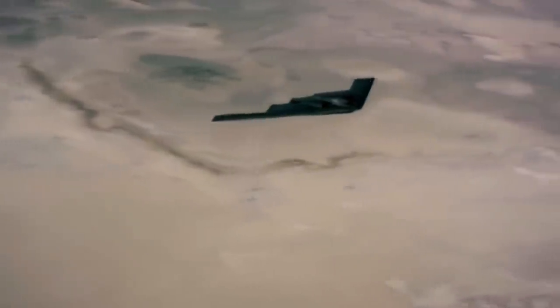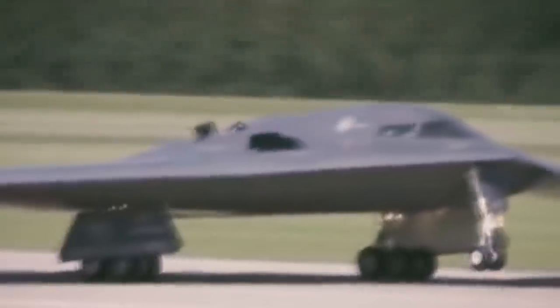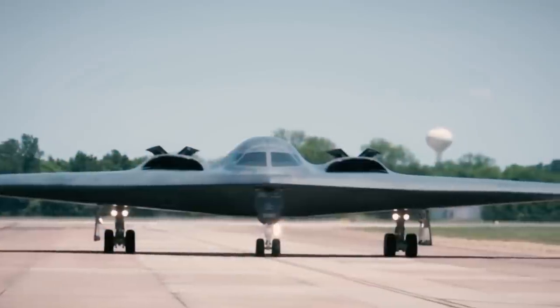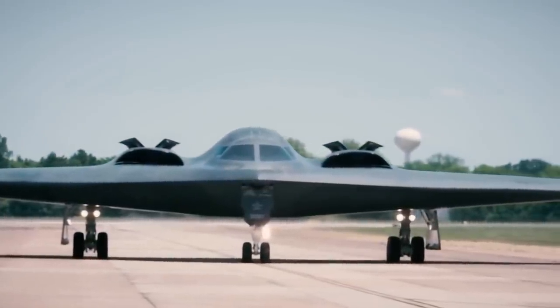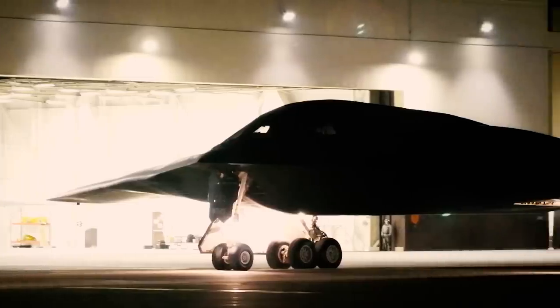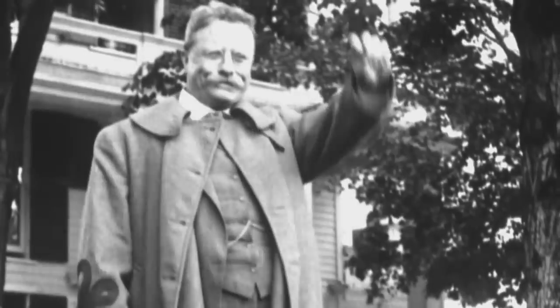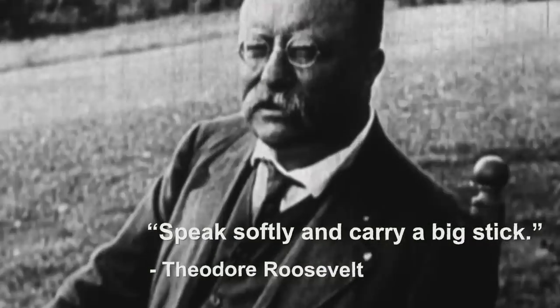This significant event was strategically synchronized with a formidable demonstration of power as the B-2 Spirit fleet exhibited their capabilities, underscoring the preparedness of the United States to confront substantial threats. The B-21 Raider is poised to ascend into the skies, embodying an advanced, long-range, large, heavy payload stealth intercontinental strategic bomber for the US, in homage to President Theodore Roosevelt's diplomatic philosophy of speak softly and carry a big stick.